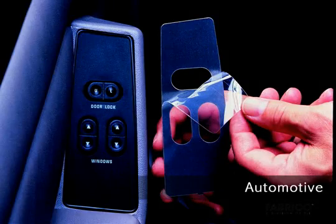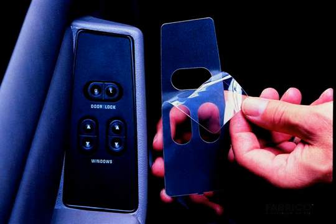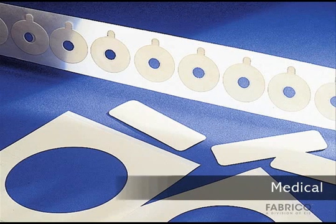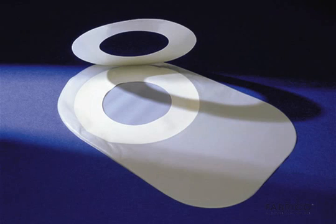Inside automobiles, adhesives are used as blind fasteners to invisibly adhere window switch plates and plastic trim to vinyl substrates. Finally, thin bonding systems are well suited for medical devices to seal components against moisture, heat, cleaning solutions, and sterilization fluids. Visit us at www.fabrico.com for more information on converting flexible materials and adhesive solutions for harsh environments.